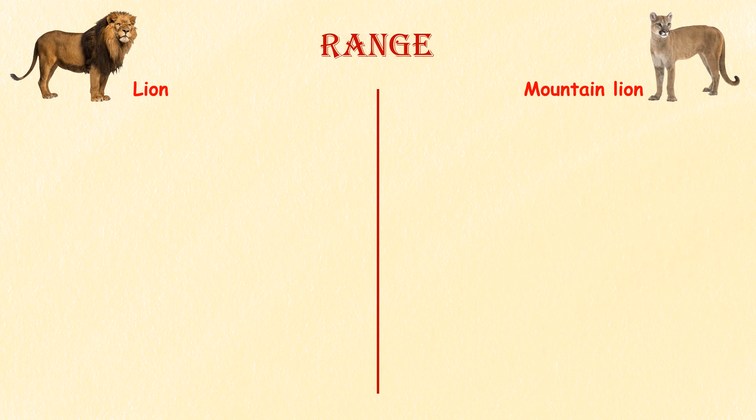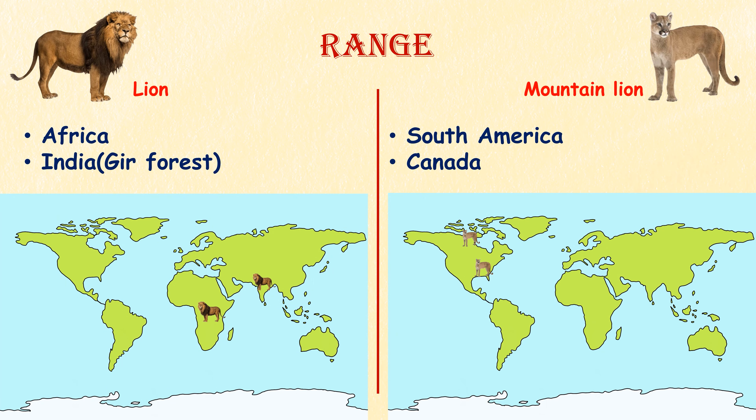Range. Lions are primarily found in Africa, with a small population in the Gir Forest of India. Mountain lions, on the other hand, are native to the Americas and have a broad distribution ranging from Canada to the southern tip of South America.